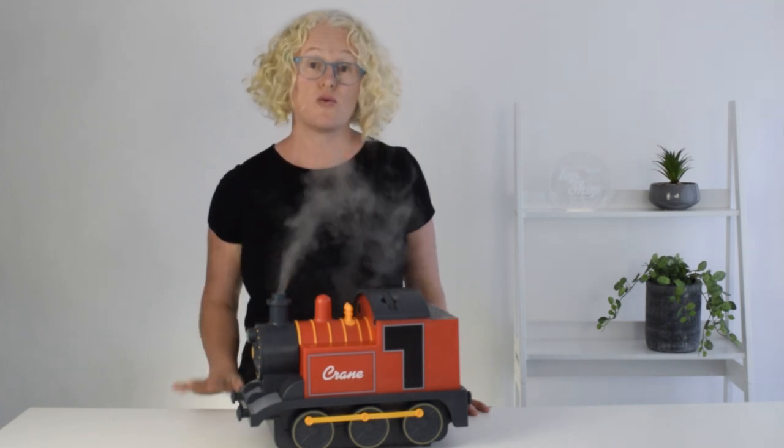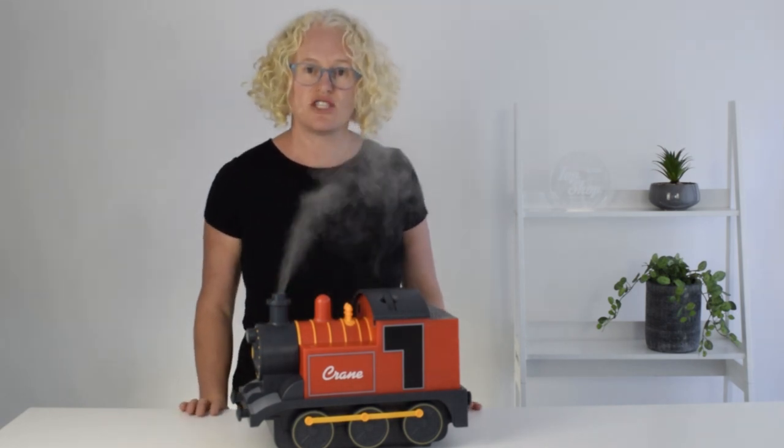Also because the mist is cool, there is absolutely no burn risk that you might get if you use a hot steam vaporiser with boiling water in it, which we don't think is safe to use around children.